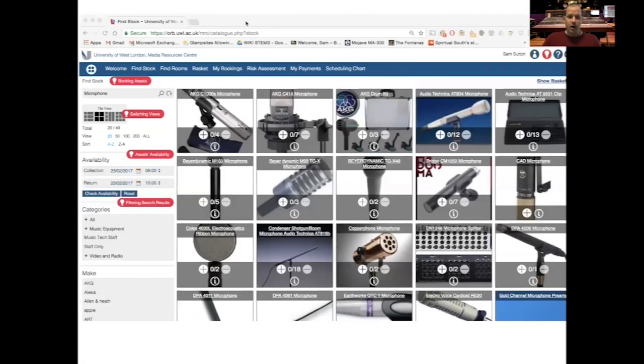We've got an online booking system to allow you to take advantage of our vast selection of equipment including microphones and instruments, to really make the most of your studio time. That's all bookable online to make it as simple as possible.